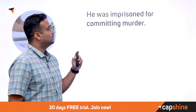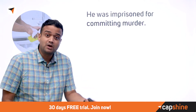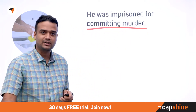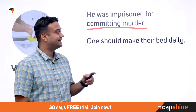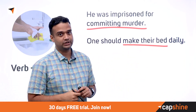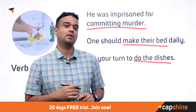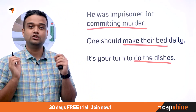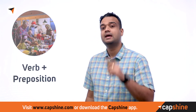Verbs can also collocate with nouns. 'He was in prison for committing murder' — you 'commit' a murder or 'commit a crime,' a very common verb-noun collocation. 'One should make their bed daily' — 'make your bed' is commonly used. And 'it's your turn to do the dishes' — 'do the dishes' means to clean vessels and is a very common collocation.